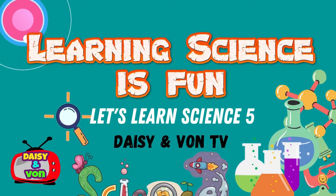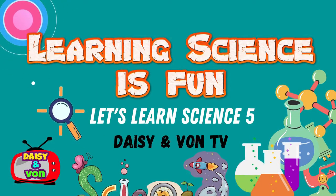Learning science is fun. Let's learn science with Daisy and Vaughn TV.